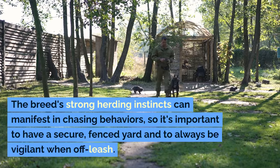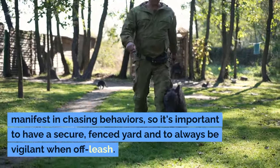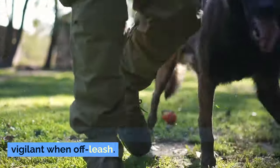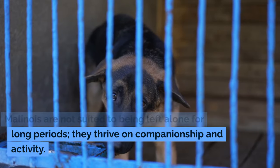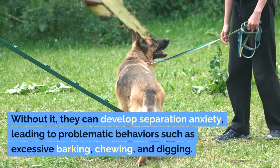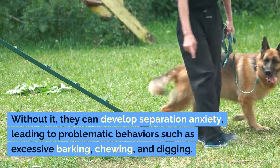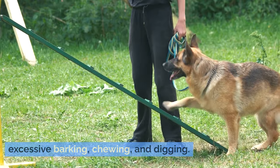The breed's strong herding instincts can manifest in chasing behaviors, so it's important to have a secure, fenced yard and to always be vigilant when off-leash. Malinois are not suited to being left alone for long periods — they thrive on companionship and activity. Without it, they can develop separation anxiety, leading to problematic behaviors such as excessive barking, chewing, and digging.